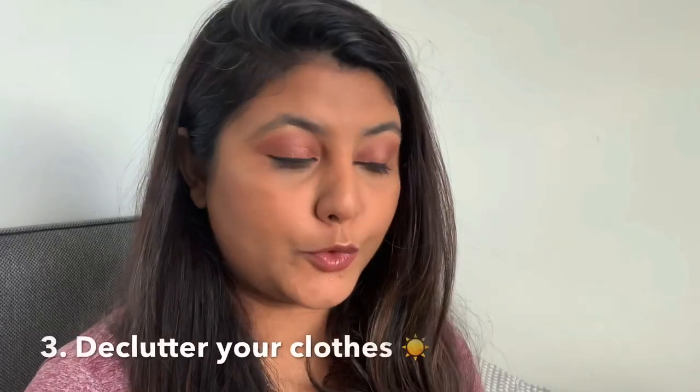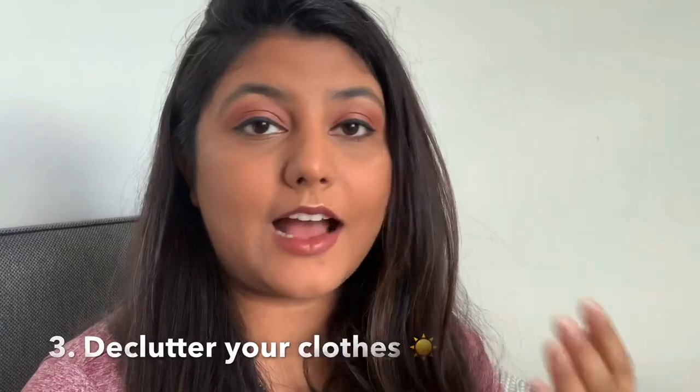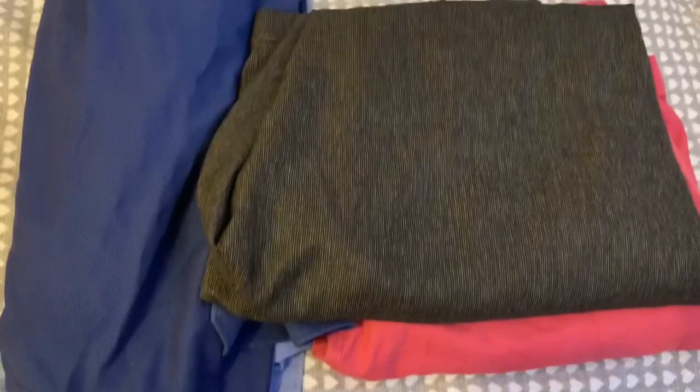Step two: clean your closet and give it a wipe. Step three: declutter your clothes. Go through each and every item and ask the magical question — does it spark joy? If yes, you keep it; if no, you discard it. You can always add some guiding questions to help you decide.